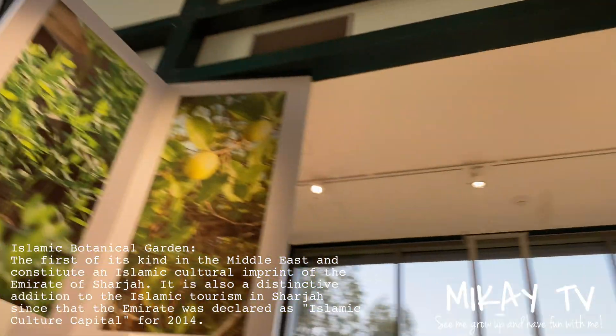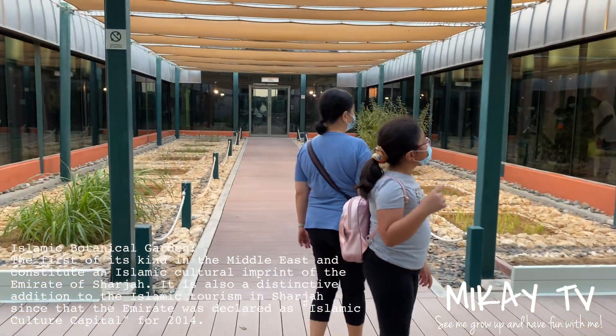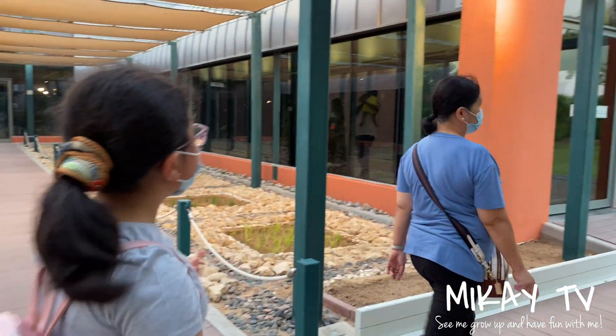There are so many things once you enter — basically at the entrance — you hear so many birds chirping, you feel so close to nature. And when you go around the building, you see so many trees and plants.